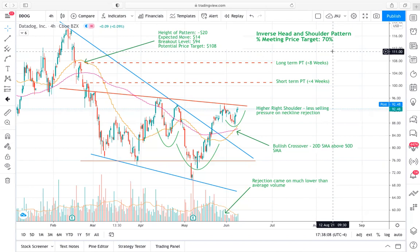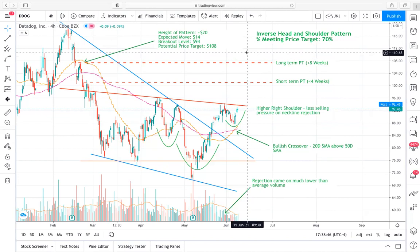You have a clear stop where this resistance line is, and that should act as your new support and stop loss once we're trading above that price level. The 70% meeting price target in conjunction with the height of our pattern, which is about $20, gives me an expected move of about $14. I'm taking that $20 and multiplying it by 0.7 to get that expected move, since these meet price targets 70% of the time. That, in conjunction with our breakout level of $94, gives us a potential longer-term price target of $108.